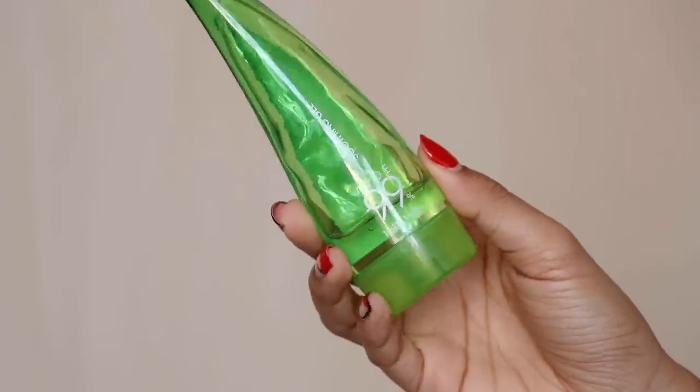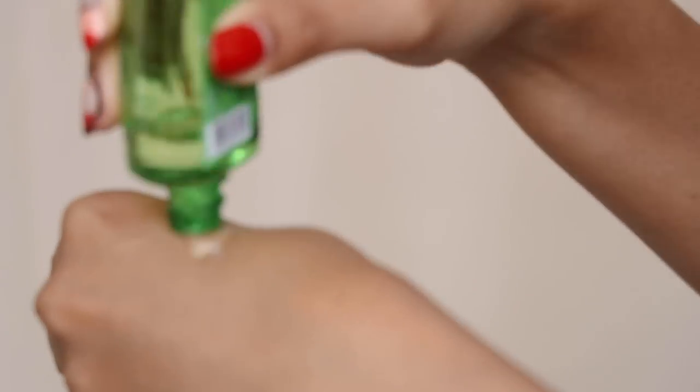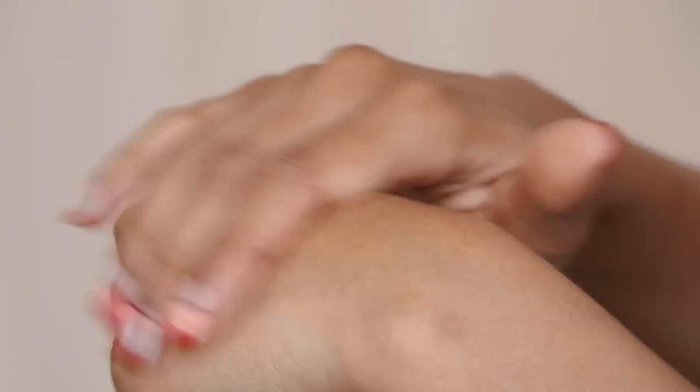I think everyone should have aloe vera gel in their emergency kit because aloe vera is great for soothing sunburn, inflammation, irritation, redness, and hotness of the skin. My favorite aloe vera gel is the soothing gel by Holika Holika — it contains 99% aloe vera gel. It's the best aloe vera gel I've ever used. Whenever my skin is feeling like it's on fire or just freaking out, I really love using this all over my face to cool it down and soothe irritation.